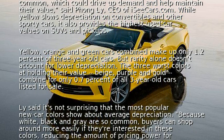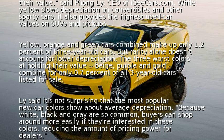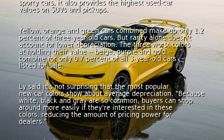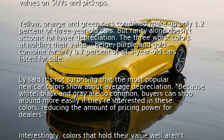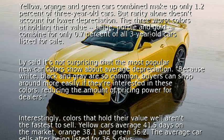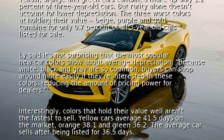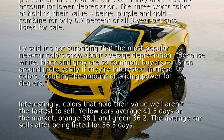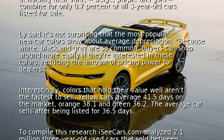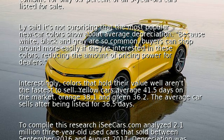But rarity alone doesn't account for lower depreciation. The three worst colors at holding their value — beige, purple, and gold — combine for only 0.7 percent of all three-year-old cars listed for sale. Le said it's not surprising that the most popular new car colors show about average depreciation, because white, black, and gray are so common that buyers can shop around more easily, reducing pricing power for dealers.